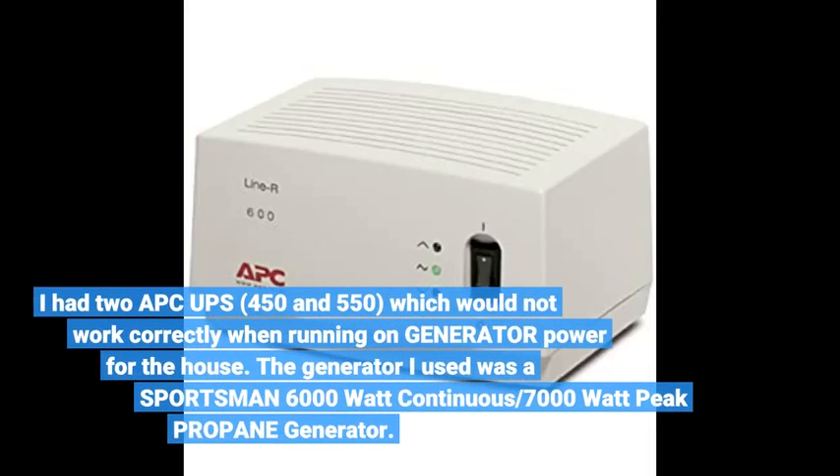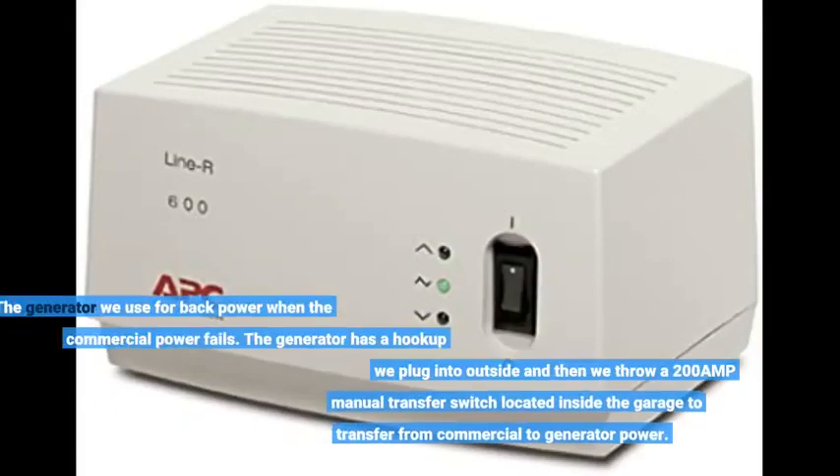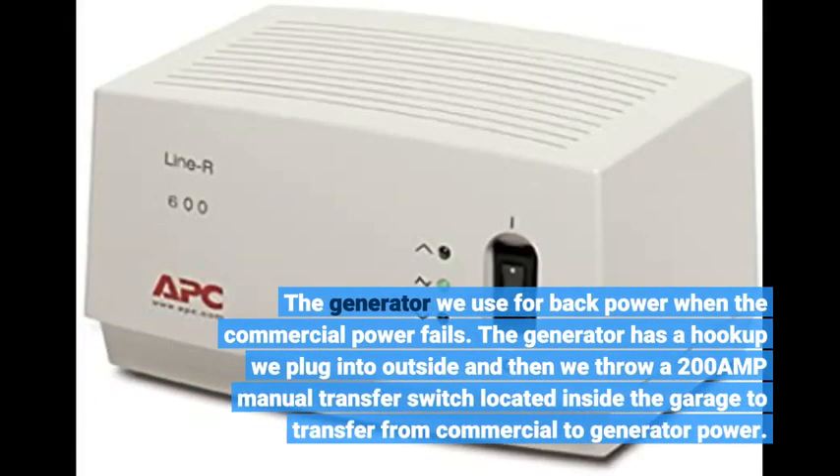I had two APC UPS units, 450Va and 550Va, which would not work correctly when running on generator power for the house. The generator I used was a Sportsman 6000W Continuous / 7000W Peak Propane Generator — the one we use for backup power when commercial power fails. It has a hookup we plug in outside, then we throw a 200 Amp manual transfer switch located inside the garage to transfer from commercial to generator power.